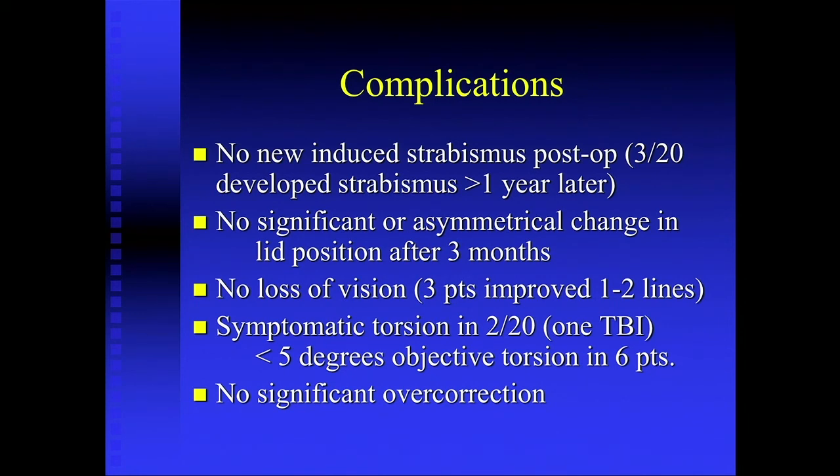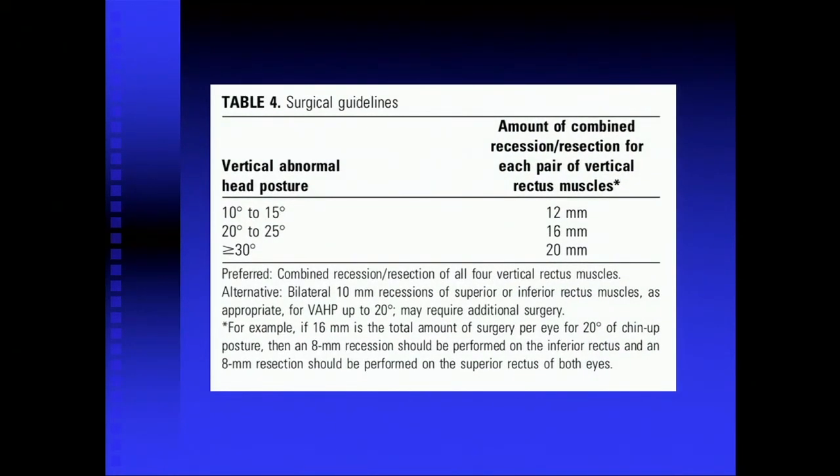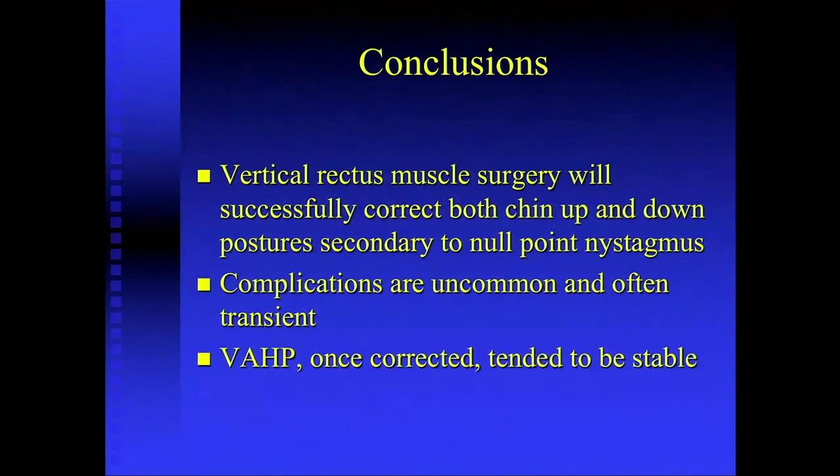We had no significant overcorrections — the one patient overcorrected by about seven degrees improved over time. Based on our experience, we continue to use vertical recess-resect procedures. This is the table of surgical guidelines: for 10 to 15 degrees of anomalous head posture, both chin up or chin down, about 12 millimeters of total surgery — a 6 and 6 typically. For 20 to 25 degrees, we use 16 total. And greater than 30 degrees, we use as much as 20 millimeters of total — a 10 and 10 — for the best result.